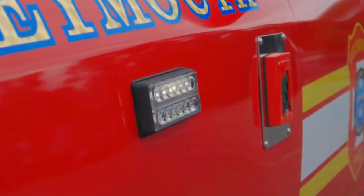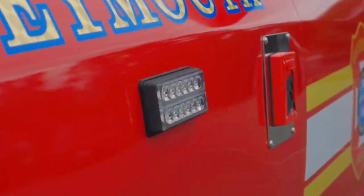Each fender also has a set of six-inch HDM-Powers red-white that flash white when the vehicle's in drive and also act as a side-specific scene light.